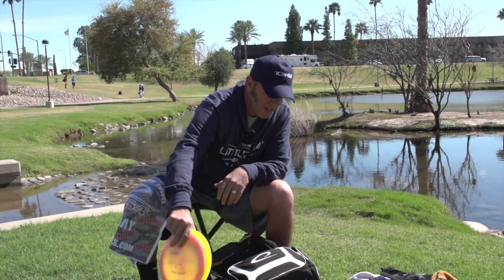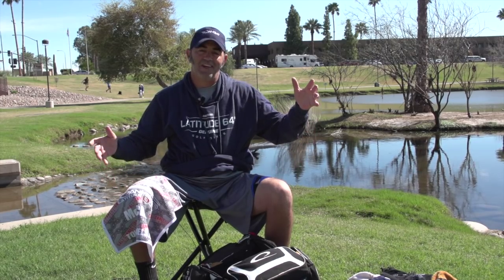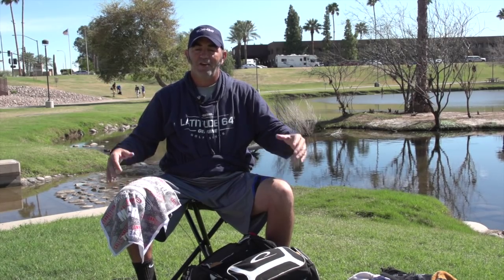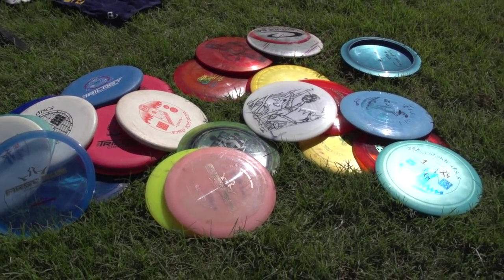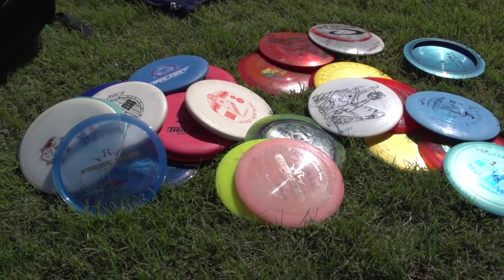That's pretty much everything I have in the bag. Thank you all for watching. I'd like to thank Latitude 64, Dynamic Discs, and Westside Discs for believing in me. If you haven't tried them, go out and try them — they make great quality discs for every shot and they definitely have the disc for you.